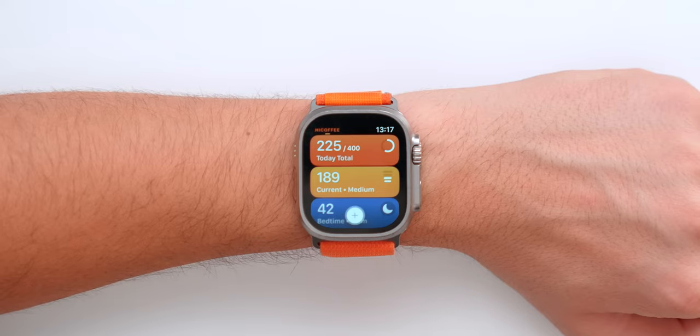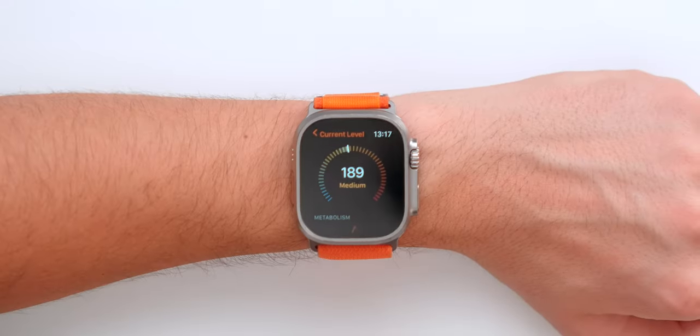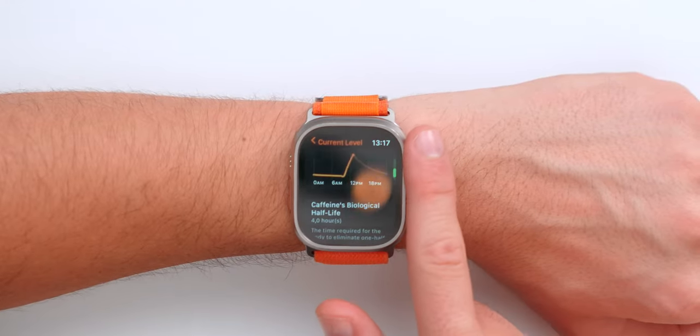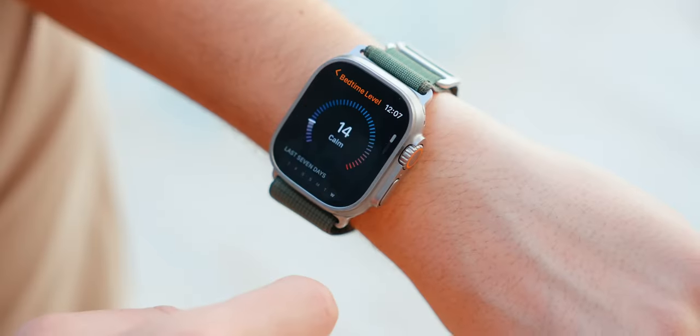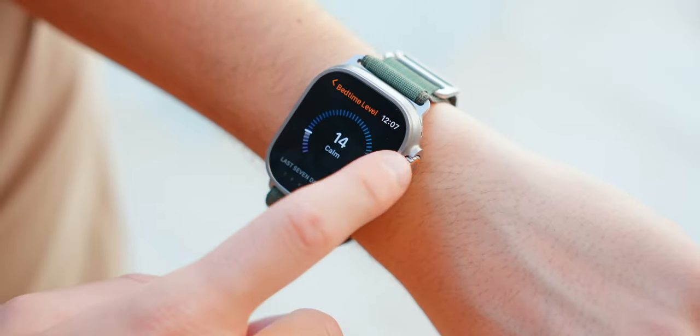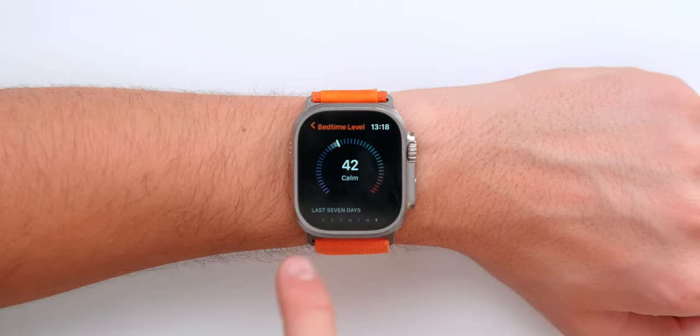There are a couple of things that are really useful about it. First off, it lets you know your current level of caffeine — I'm currently at 189, which is medium at around one o'clock. It also shows how your metabolism is processing your caffeine. There's also a bedtime feature that will let you know if drinking a coffee at like 6 or 7 PM could risk your sleep quality, which is super cool.